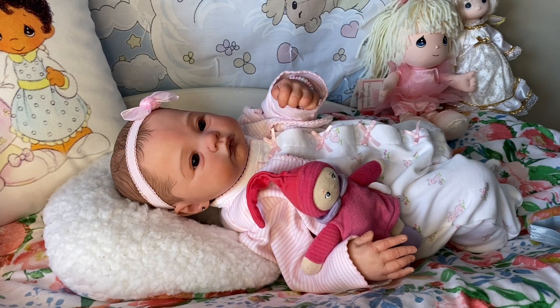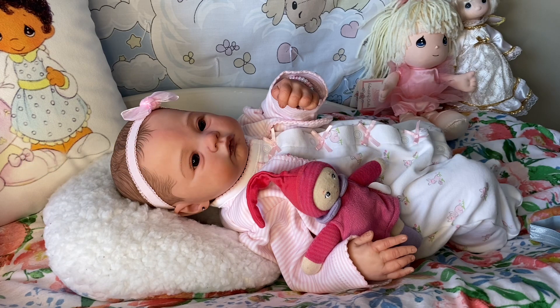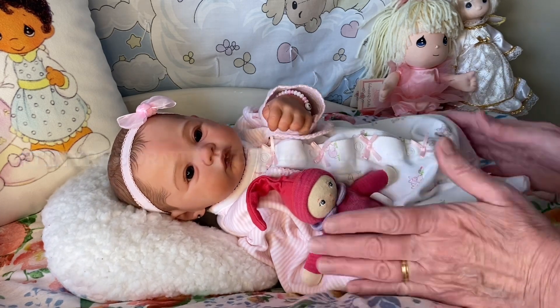Hello friends, it's Carol and I am here with my beautiful little posy Meadow. She is the Meadow Sculpt by Andrea Arcello, I do believe. Today I am doing Outfit of the Day 14-Day Challenge, which is hosted by Kitty and Tati over at Little Waddle Nursery, and this is day two for me. I am also doing Tiny Reborn Tuesday, which is hosted by Mel at Mel and Mooring. Today I am going to change this tiny little girl and she is so beautiful.